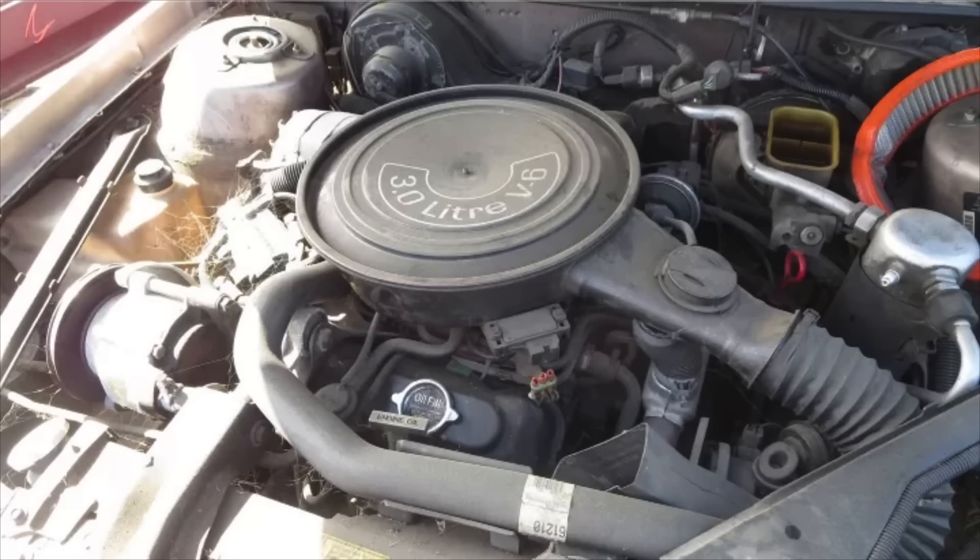If you happened to be one of the lucky ones who got your 3-liter V6 to last to around 100,000 miles or more, then you faced another issue: the timing gear, which was a phenolic gear, shedding a tooth and causing the timing chain to stop rotating the valves. That happened on a number of these, and even on the 3.8-liter engines that did make it to about the 100,000-mile mark.